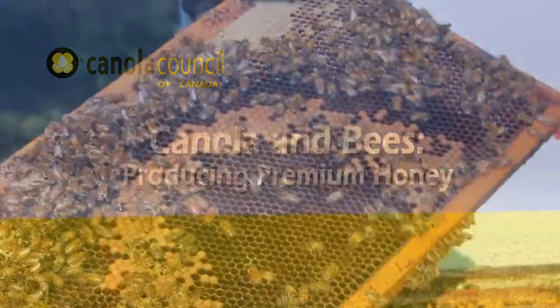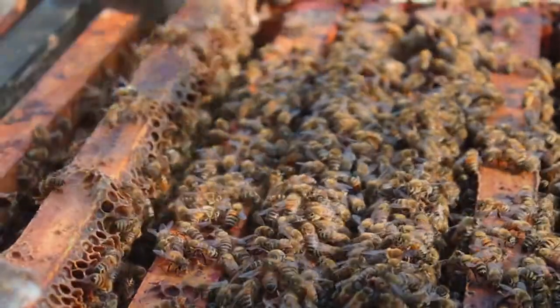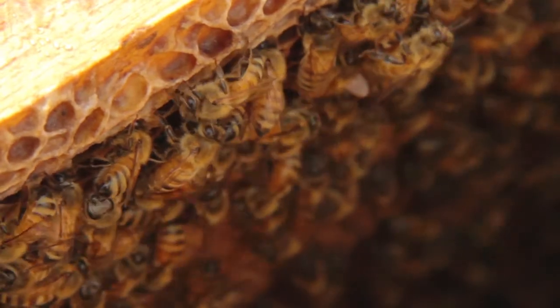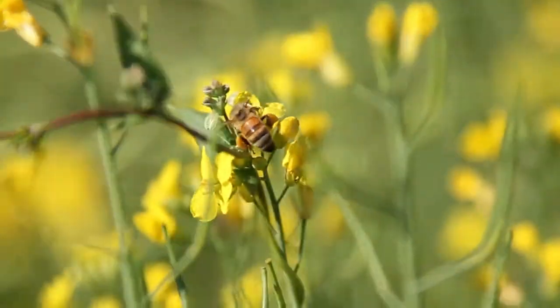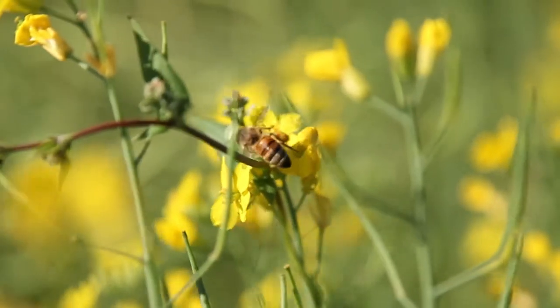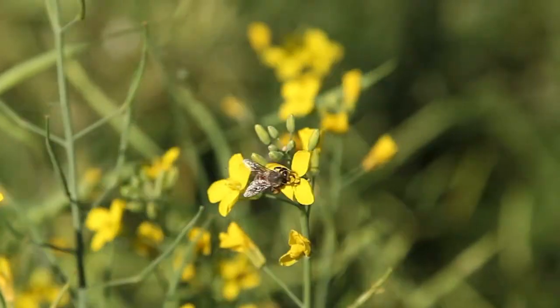Did you know that Canada is the world's sixth largest honey producer? And did you know that most Canadian honey is made from the nectar of Western Canada's vast canola fields? Pure, mild and light in colour, canola honey is the preferred choice of Canadian consumers and it's renowned for its quality around the globe.